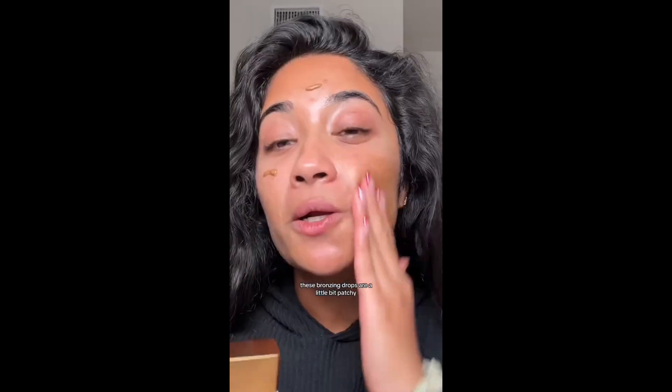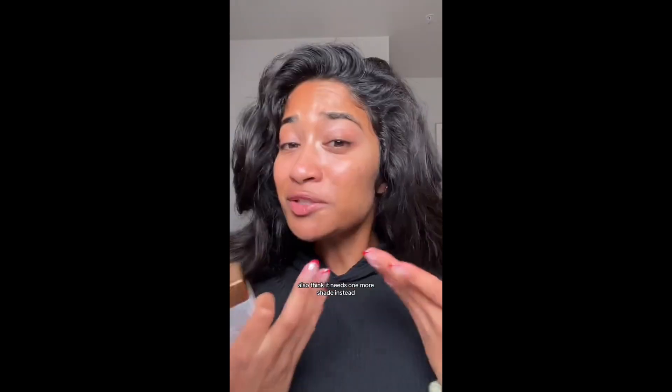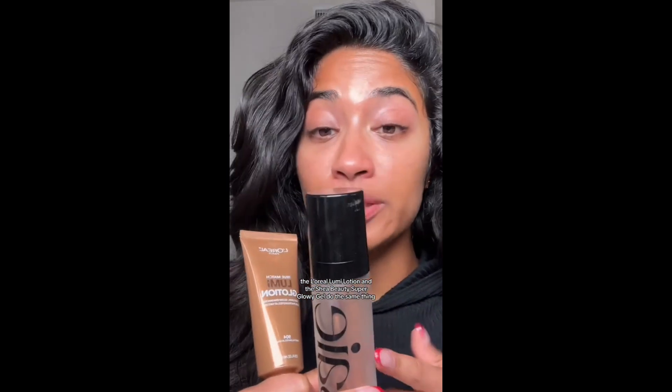Next, we have Drunk Elephant. In my opinion, these bronzing drops are a little bit patchy and they don't really do anything for the skin. There are just a lot better products out there, and I also think it needs one more shade. Instead, the L'Oreal Lumi Glotion and the Stay Beauty Super Glowy Gel do the same thing. Let me know if I should make this a series.